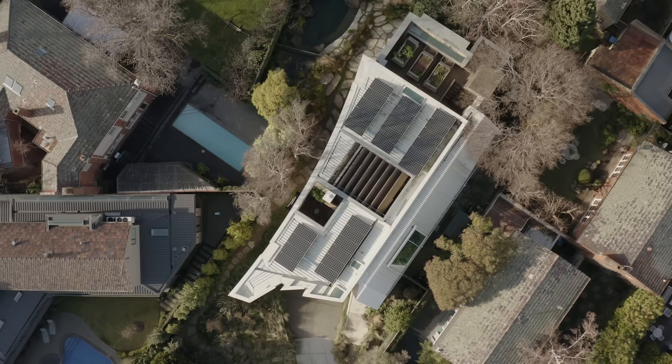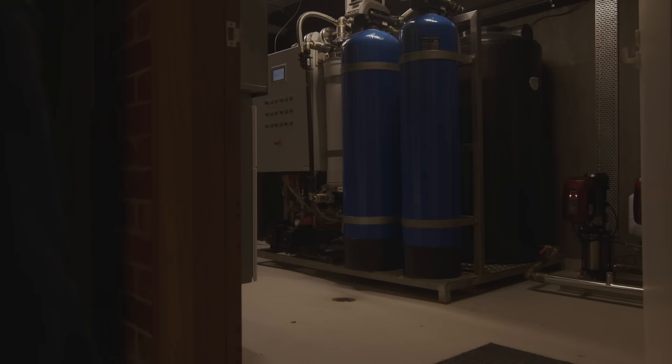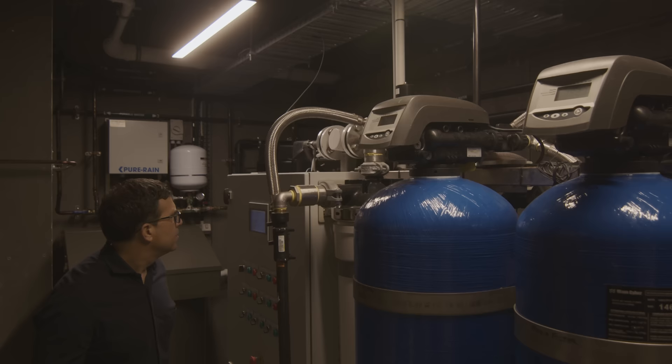The Living Building Challenge is a really rigorous standard and was one of the two sustainability agendas that were chosen. In relation to energy, and this goes to the generosity aspect of the Living Building Challenge, the home is effectively working off-grid — so it must generate all its own power, it must dispose of all its own waste water, and it must harvest its own water as well. So it's really self-sufficient.